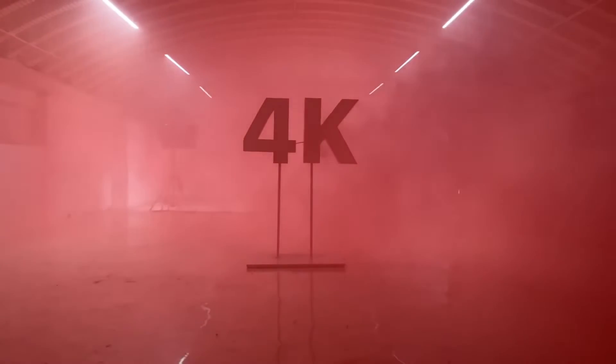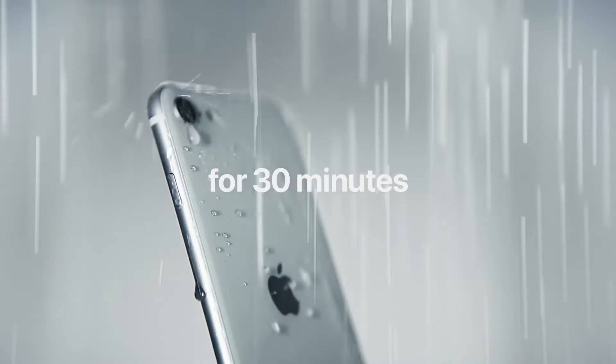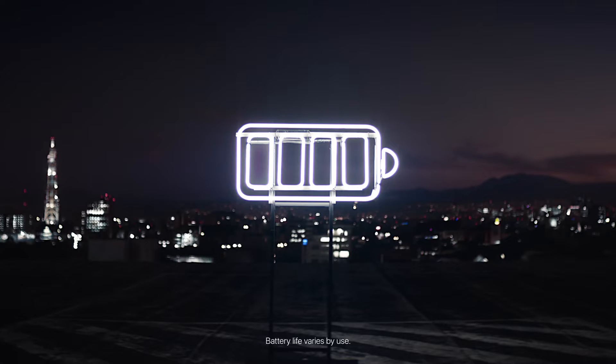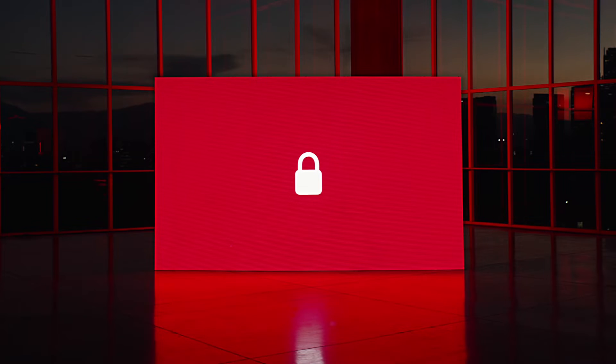The front-facing selfie camera is still a 7MP unit and it has some portrait mode effects too. Otherwise, this is essentially an iPhone 8 — it even ships with the same 5W charger in the box. However, the new iPhone SE does support 18W fast charging; you just need to buy a separate adapter.